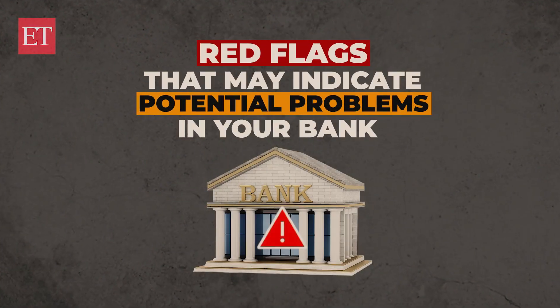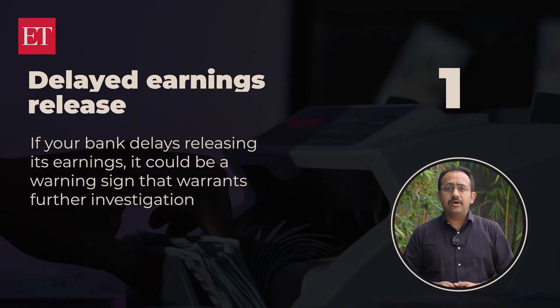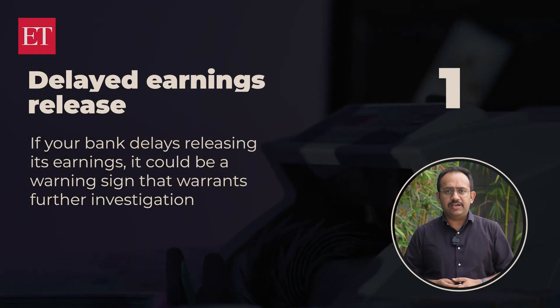In addition to monitoring vital financial metrics, watch out for these red flags that may indicate potential trouble in your bank. The first one is delayed earnings release — if your bank delays releasing its earnings, it could be a warning sign that warrants further investigation.